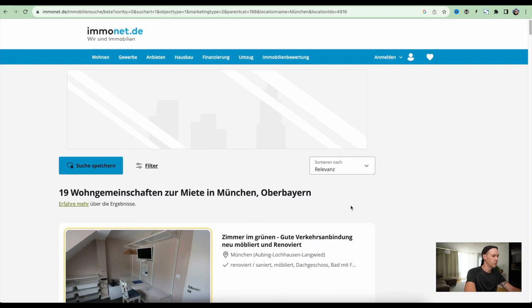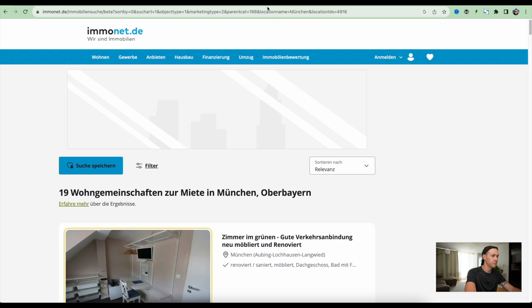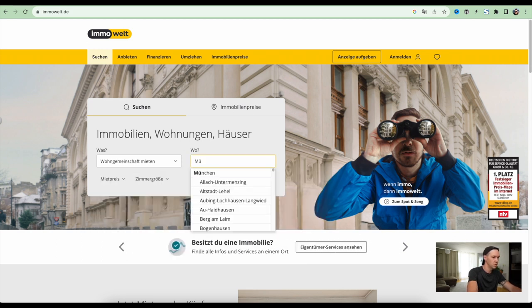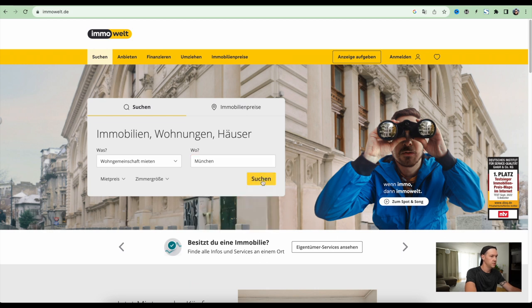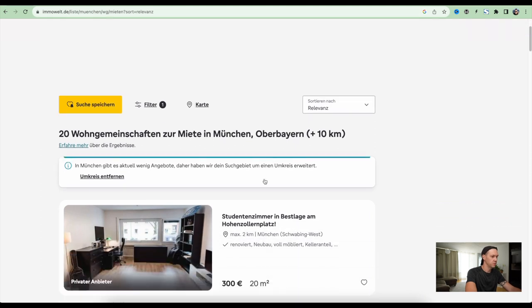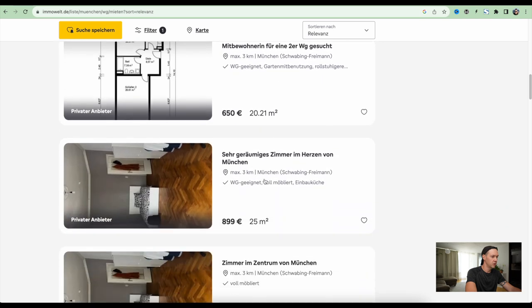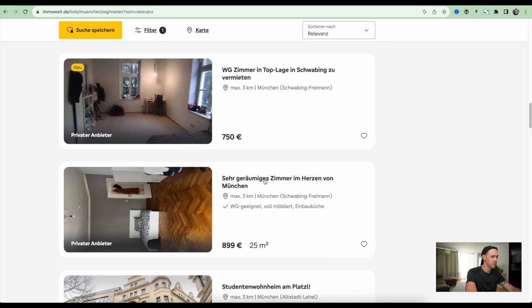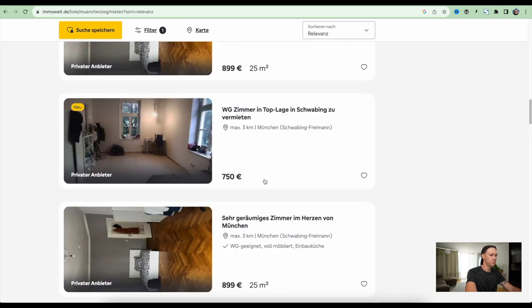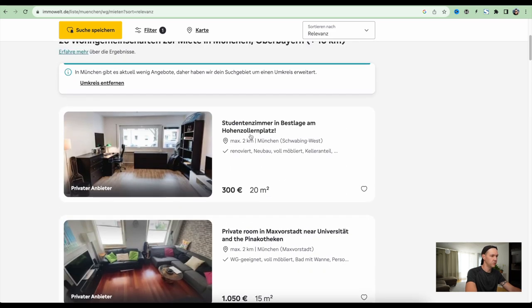I don't think it's worth our energy. Another one is Immowelt — let's quickly check here. We want Wohngemeinschaft also in München. Here we have 20 offers, and it looks like it has mostly the same listings. So I don't think we need to spend much time on this either.